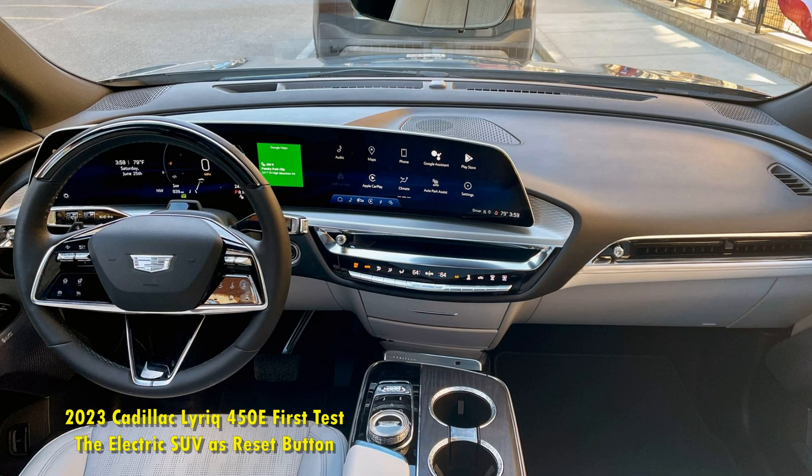Propelling our Lyriq 450E Debut Edition test car — with its long dash-to-axle ratio and fastback rear end — is a rear-mounted motor good for 340 horsepower and 325 pound-feet of torque, backed by a quick-charging 102 kWh battery pack. The EPA says the Lyriq should be able to cover 312 miles on a charge, and the 190 kW peak charge rate helps ensure you aren't spending much time tethered to a public charger when necessary. A dual-motor all-wheel drive Lyriq is also planned.